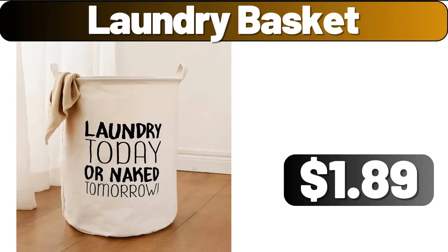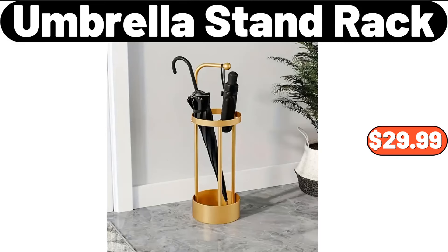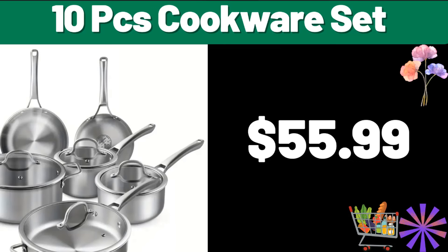Laundry basket, $1.89. Kitchen organizer sponge holder, $1.55. Umbrella stand rack, $29.99. Ceramic lasagna pan, $16.99. Ten-piece cookware set, $55.99.